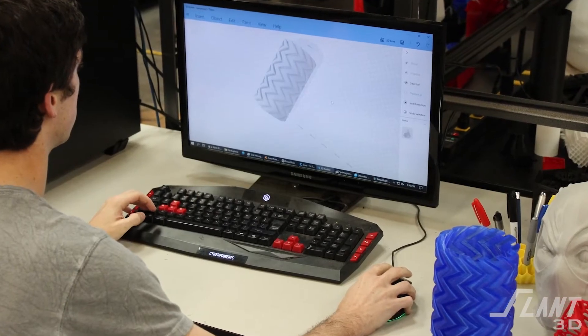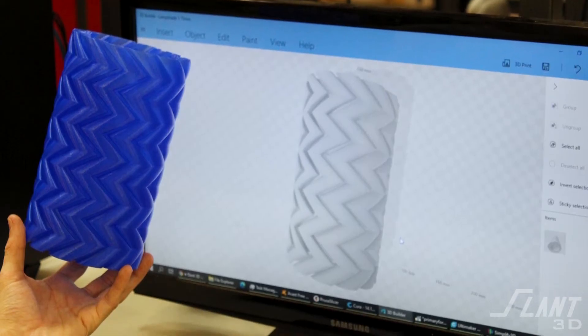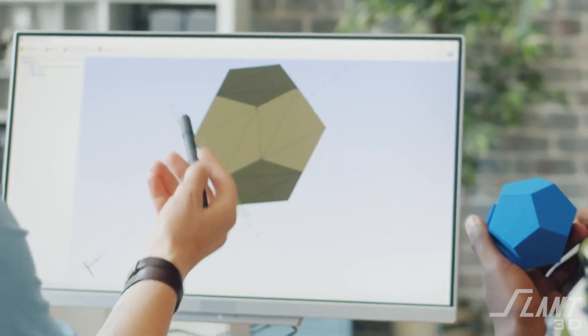We do have an internal design team and we will assist you in modifying your design to optimize it for the mass production process, but it's generally best not to use us as a prototyping service unless you're very ready to go into production as soon as that prototype is complete. We are best suited for longer-term relationships rather than a one-and-done scenario. We are a mass production service — prototyping is the start of that process, not the final step.